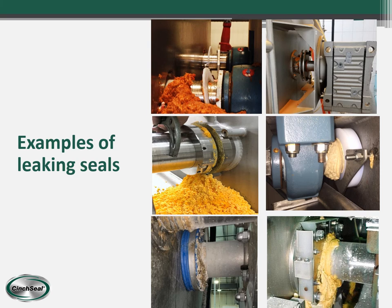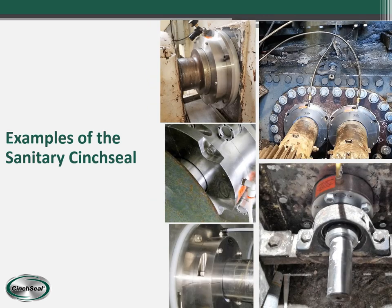On this next slide, we show some pictures of leaking seals that we've gotten from customers over the years. And here are some examples of Cinch Seal — as you can see, everything is nice and clean and sanitary, with no product leaking out. That's what we're aiming for.